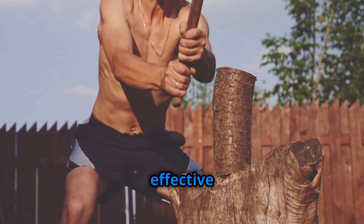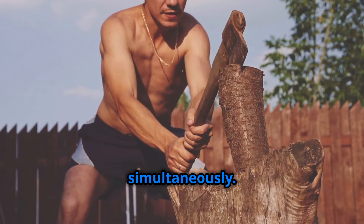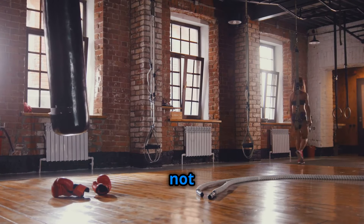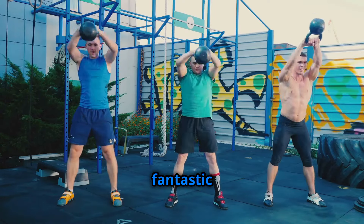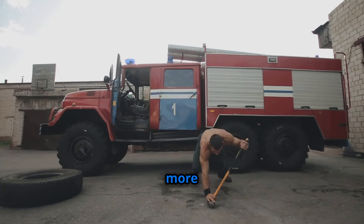Woodchoppers are incredibly effective because they engage multiple muscle groups simultaneously. This compound movement boosts your metabolism, torches calories, and sculpts your entire physique. Woodchoppers also improve your core strength, stability, and rotational power, making them a fantastic addition to any workout routine. Get ready to chop your way to a leaner, more defined physique.